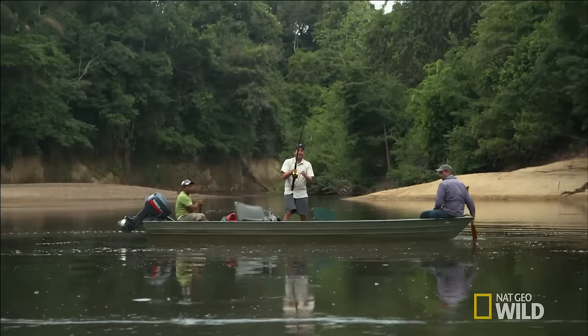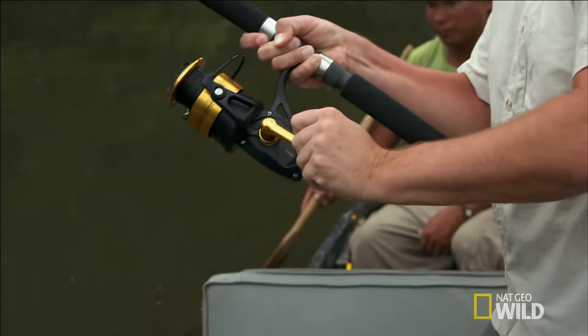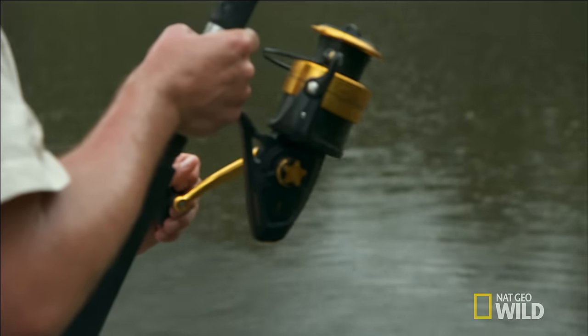It feels heavy. It's right under the boat. You can see the bend in that rod. Big run. Just let the rod do the work.